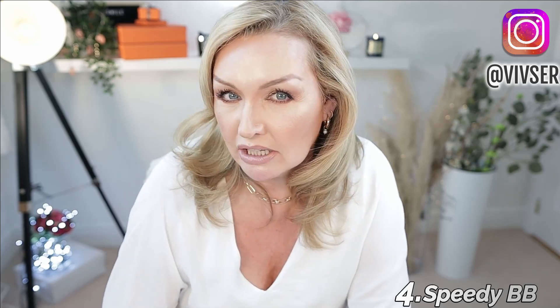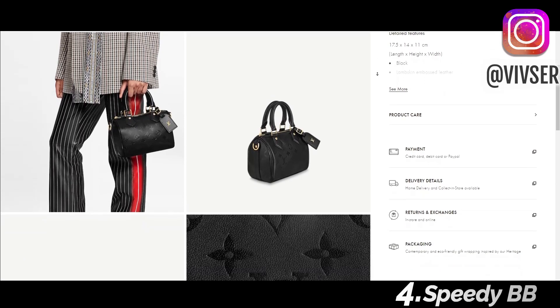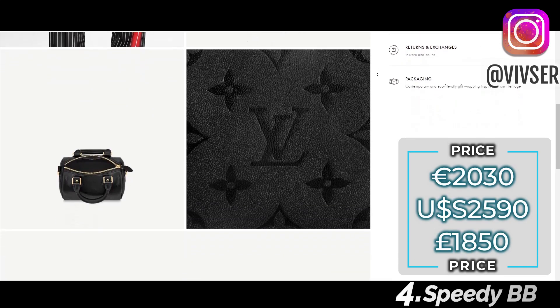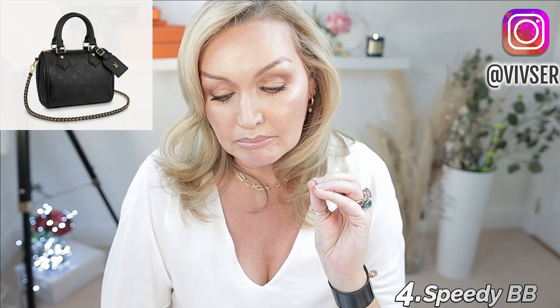Moving on, another beauty — I have seen this bag, and actually Hello Catwalk City has it: the Speedy BB. If I didn't have my mini Speedy HL and my Vanity PM, I might go for this bag because it has the same strap as my Vanity PM. It is in black lambskin leather with the monogram embossed onto the lambskin. It is a stunning bag at €2,030, and it has the rolled handles, an engraved padlock, and the monogram luggage tag. It is an elegant, elevated piece and I'm very tempted — it just looks so soft, beautiful, luxurious, and fabulous.